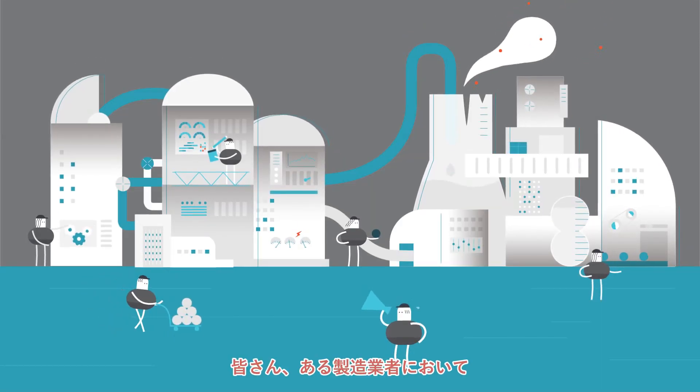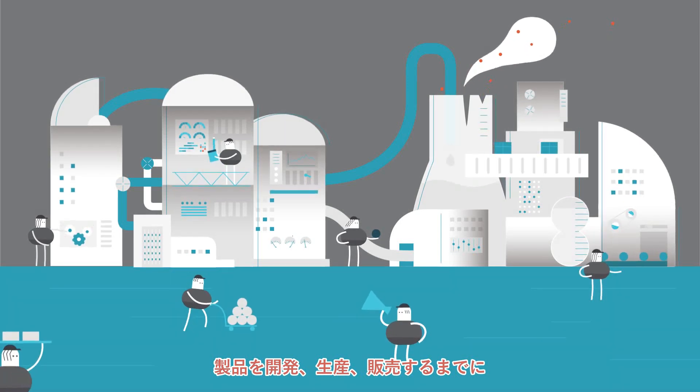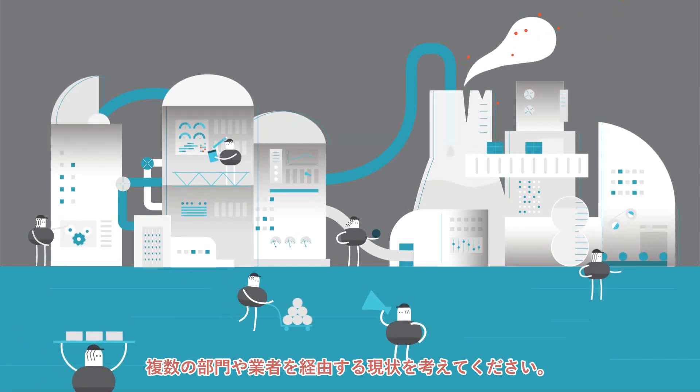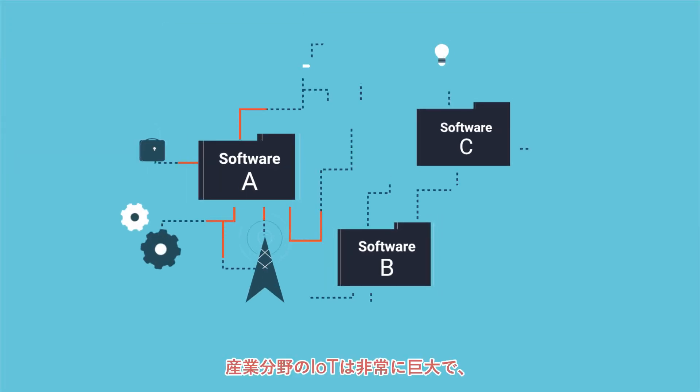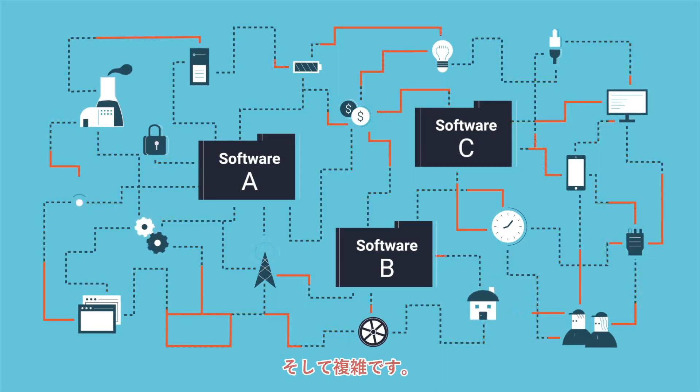Imagine that a manufacturer builds a set of machines sold through distributors, creating several layers of technology that will exist in manufacturing environments. The industrial IoT is a big, complex ship to launch.